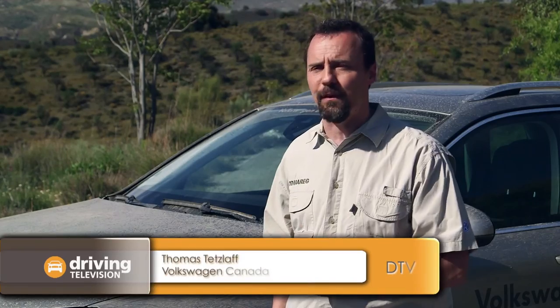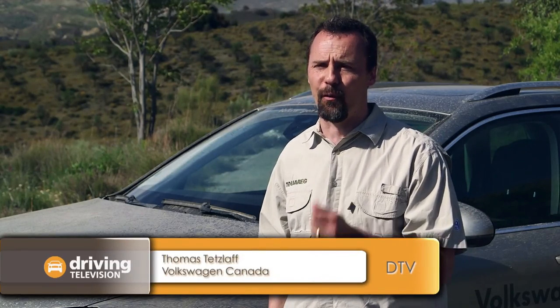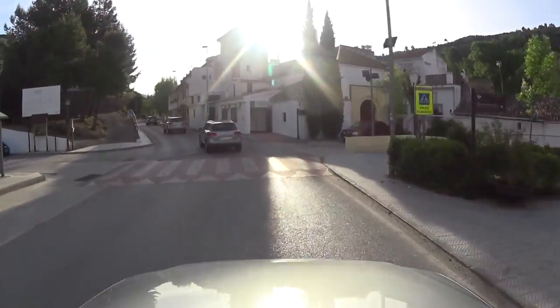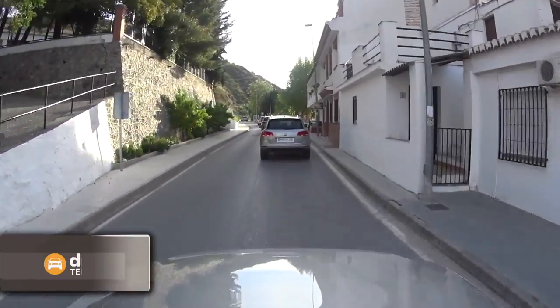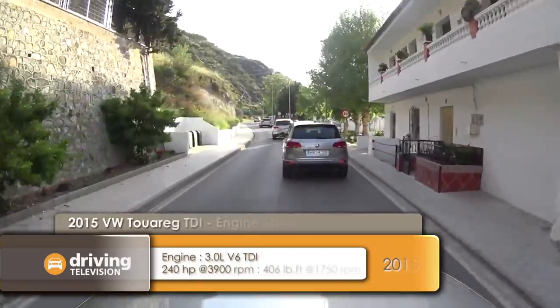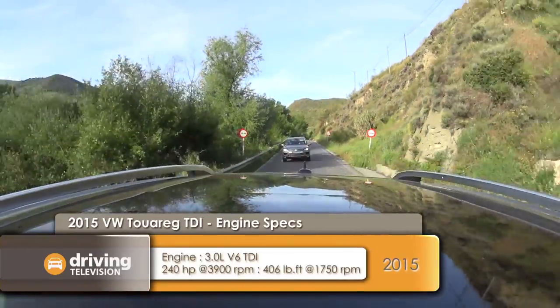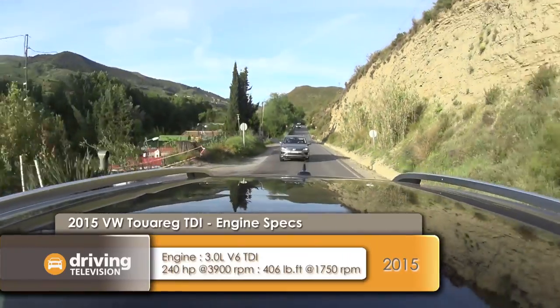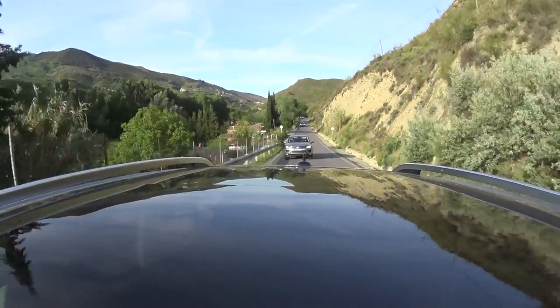The Touareg has the latest technology in terms of drivetrain and engine. It's a 240-horsepower turbo diesel. Many of you may look at that and say 240 horsepower — I've got more in my minivan. But what you don't have is 406 pound-feet of torque, and that's what makes the difference, especially in a sport utility with all-wheel drive. That's something where the Touareg really shines.